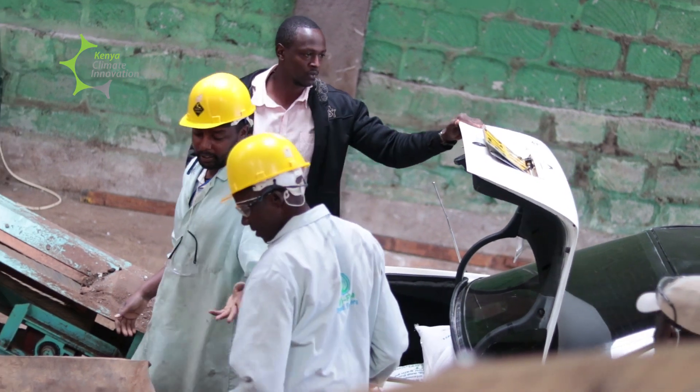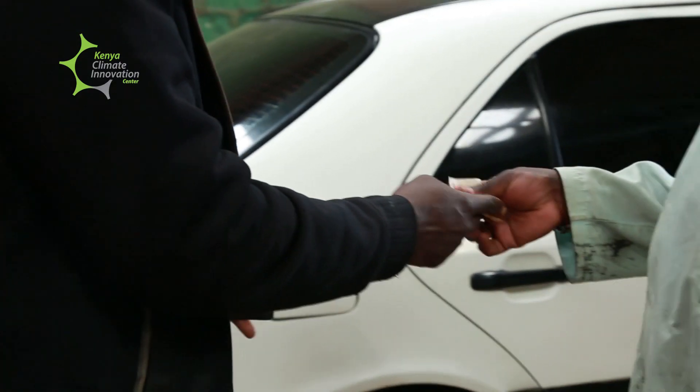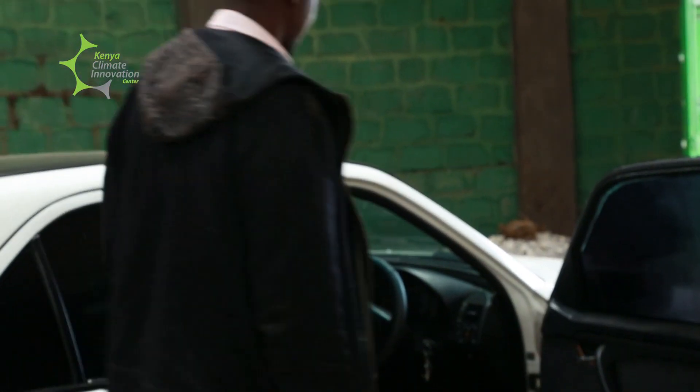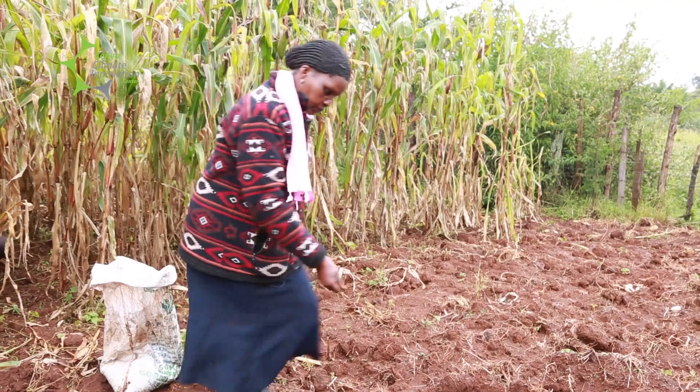Since I've been using it, I've noticed that my crops look more vibrant. I'm getting more shoots and my yield has shot up to about 20 bags per acre.